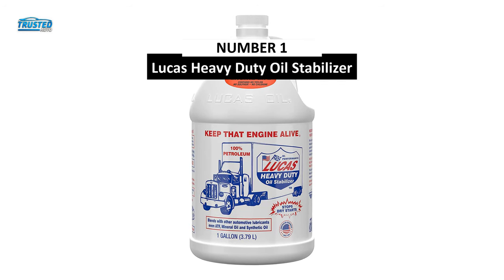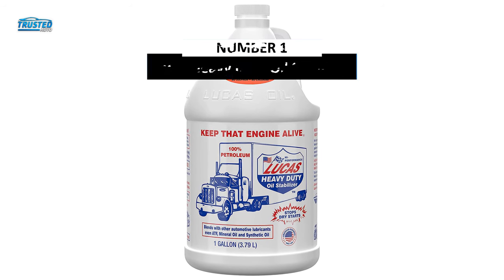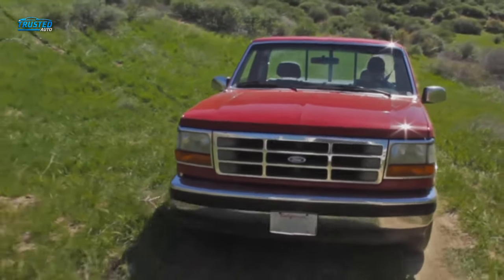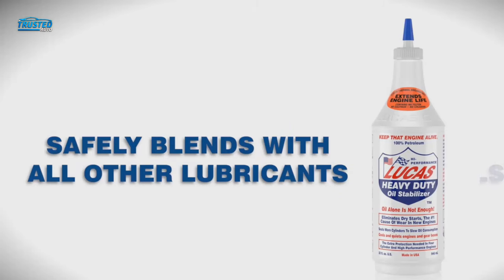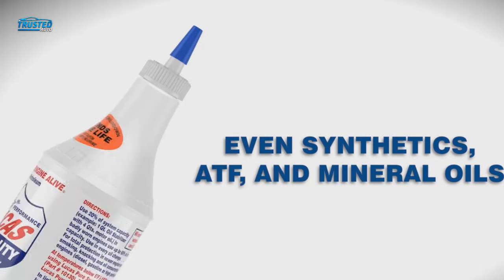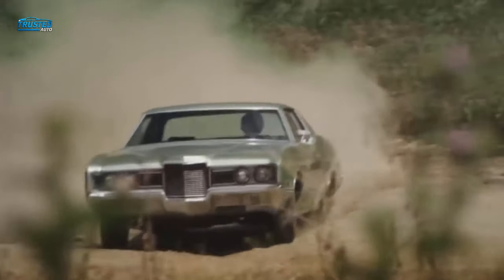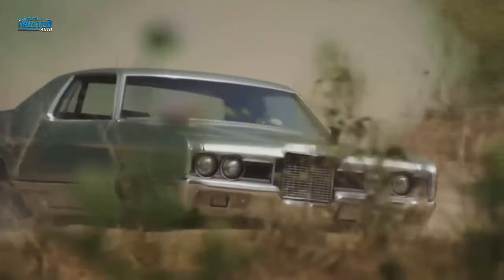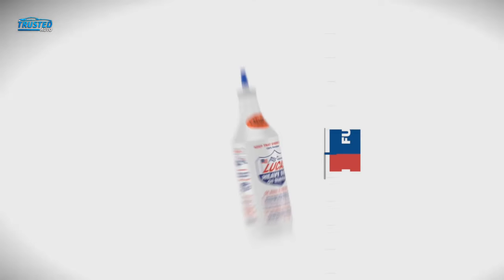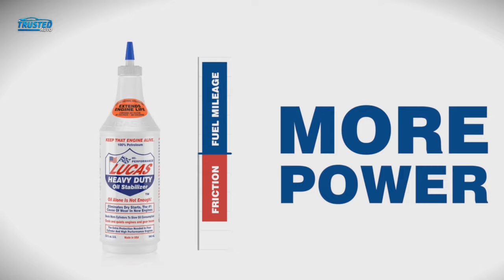In first place, we have the Lucas Heavy Duty Oil Stabilizer. One full gallon ensures you won't need to make another purchase for quite some time — 2 years on average — and at a lower cost than most leading oil additives. This high-performance additive elongates your oil's life expectancy by as much as 50%, spacing out time between oil changes, which saves you time and money. Your oil consumption rate decreases as well, optimizing your engine in every aspect. Lucas Oil is made in the US, eliminates dry starts, and gives you more power for your MPG.